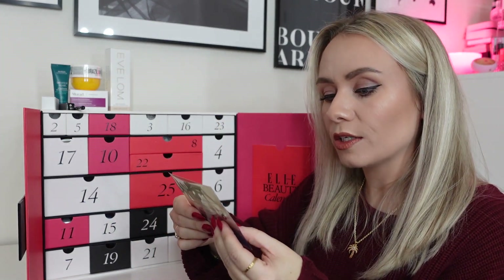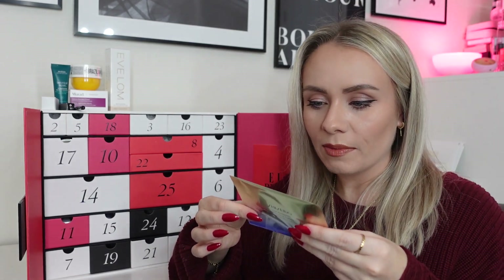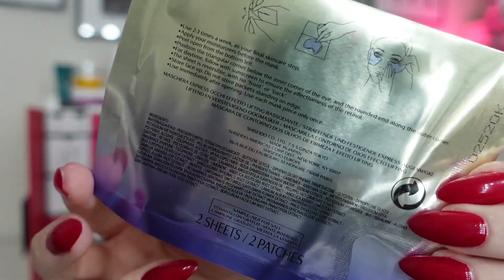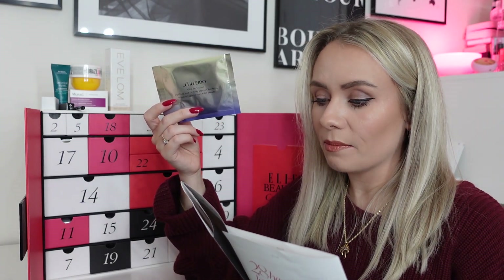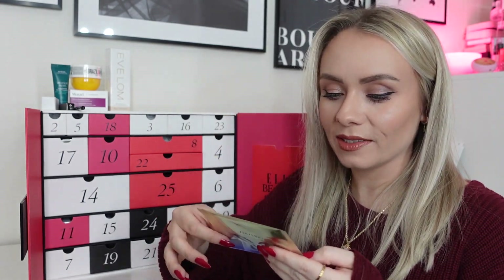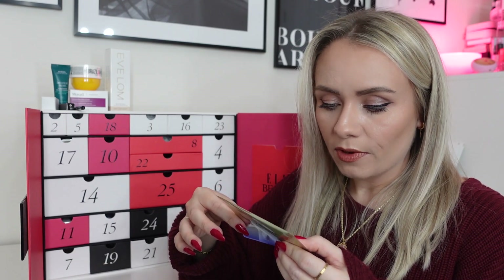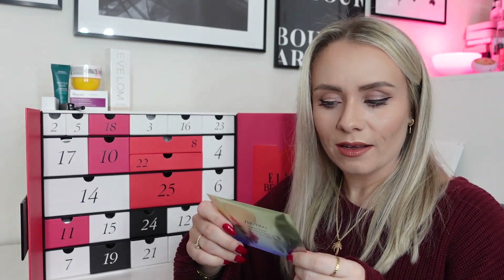Day eight: the Shiseido Vital Perfection Uplifting and Firming Express Eye Mask — I've never tried a Shiseido eye mask before. It's one set of two patches (one per eye), worth £11.33. Packed with hydration and line-smoothing vitamin A, great for faking eight hours' sleep — it has retinal in it. Interestingly, you apply it after your moisturiser as your final skincare step, then follow with sunscreen for daytime use. The sheet is reversible — I've never used a mask on top of moisturiser before, so that's a little different. Sounds really good.